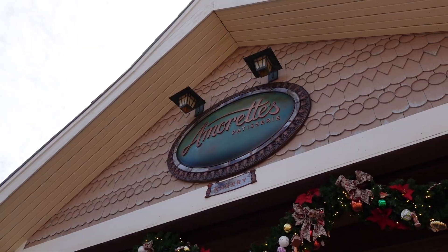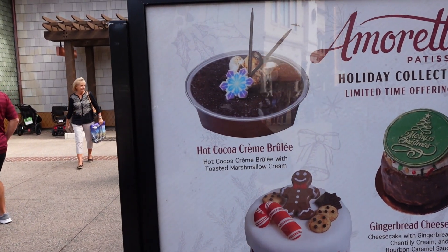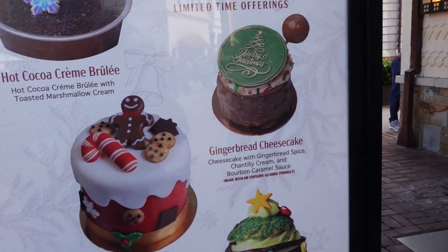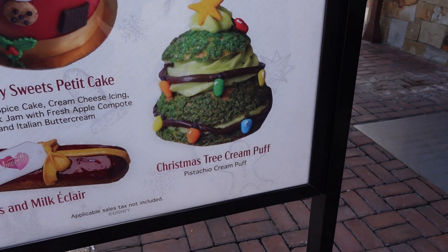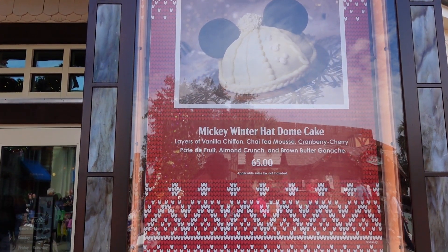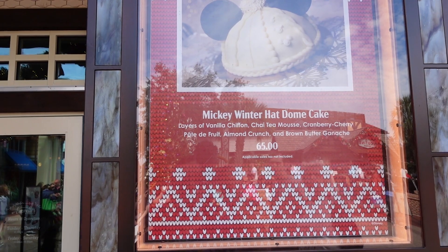Right near the Daily Poutine is Amarette's Patisserie, and they actually have some holiday stuff going on right now, including a hot cocoa crème brûlée, gingerbread cheesecake, holiday sweets petit cake, Christmas tree cream puff, and a cookies and milk éclair. They also have a Mickey winter hat dome cake with layers of vanilla chiffon, chai tea mousse, cranberry cherry pâte de fruit, almond crunch, and a brown butter ganache.